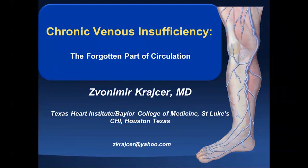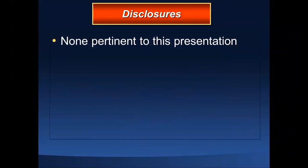I call this the forgotten part of circulation because, as you fellows know, very little is done as far as education is concerned at our institution and at many cardiology fellowship programs related to this particular problem. Those few of you that rotated with us at Leachman Cardiology Associates had an opportunity to see plenty of patients with this condition and a variety of treatment modalities, including the latest technology. I have nothing pertinent to disclose — no connections with any companies related to this field, other than my personal bias that those patients are neglected and need to be treated.